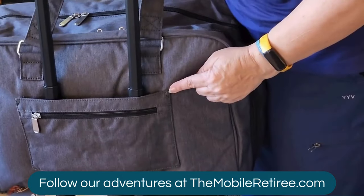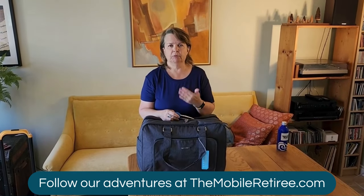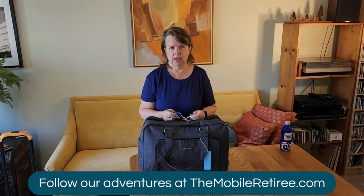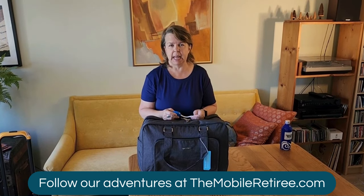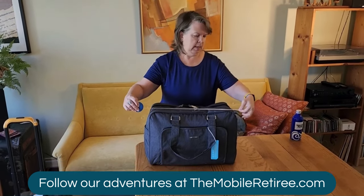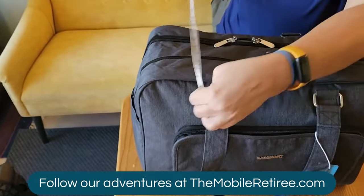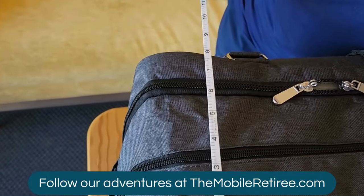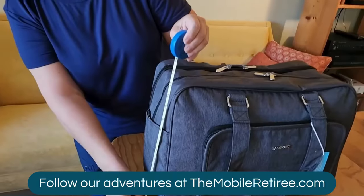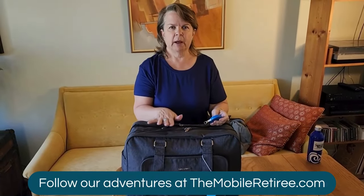I just wanted to demonstrate whether or not the Back Smart bag can fit underneath an airline seat. To meet the under-seat criteria, it needs to be 18 by 8 by 14 inches. This bag measures 18 inches — it's a little snug but does squish down quite a bit — so it fits easily under the 14-inch height requirement. This is the Back Smart bag fully loaded.